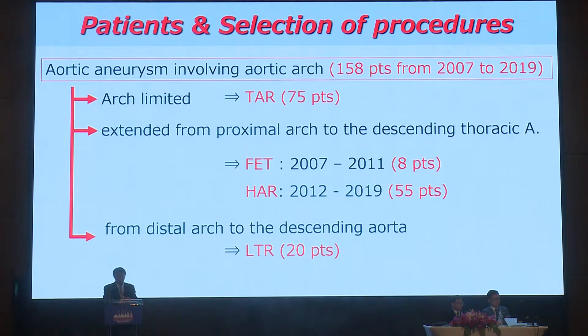From 2007 to 2019, we had 158 patients in this cohort. When disease was limited to the aortic arch, total arch replacement was selected in 75 patients. When disease extended from the proximal arch to the descending aorta, frozen elephant trunk was selected between 2007 and 2011 in only eight patients, and hybrid repair has been performed since 2012 in 55 patients. When disease began from the descending to the descending aorta, a left thoracotomy approach was selected in 20 patients.